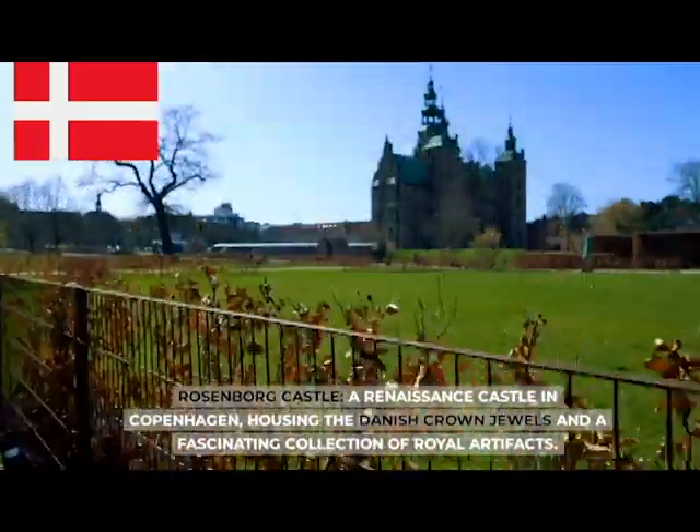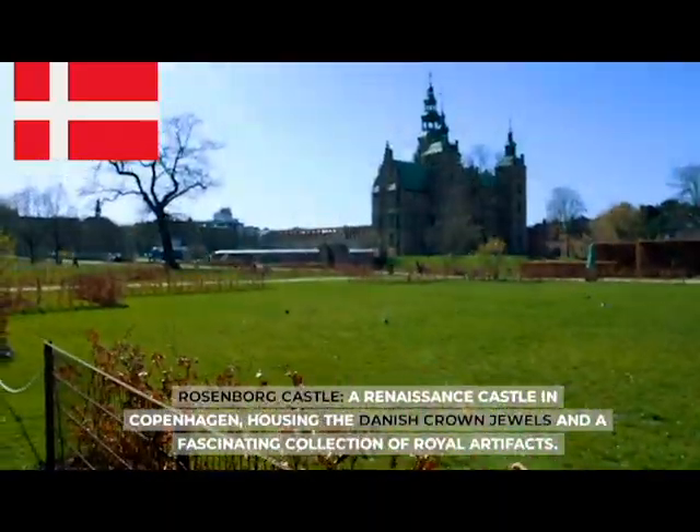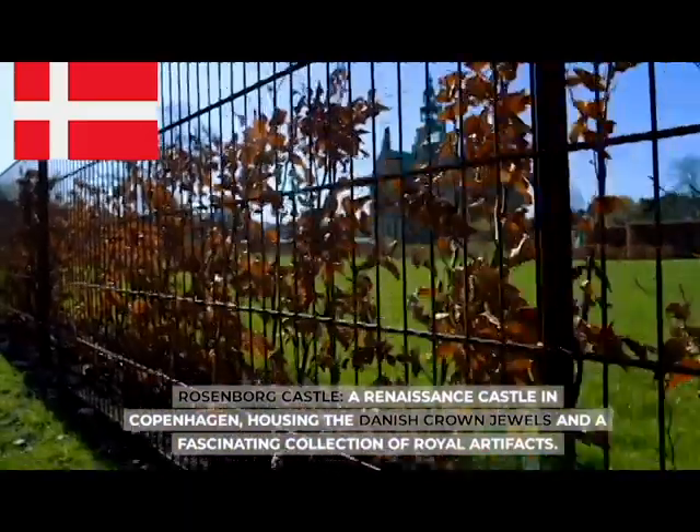Rosenborg Castle, a Renaissance castle in Copenhagen, housing the Danish crown jewels and a fascinating collection of royal artifacts.